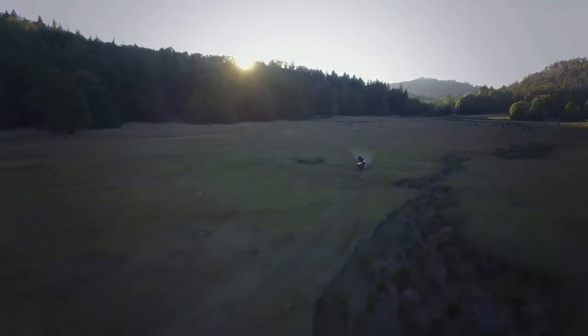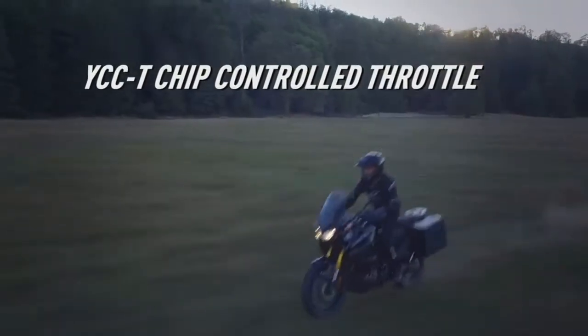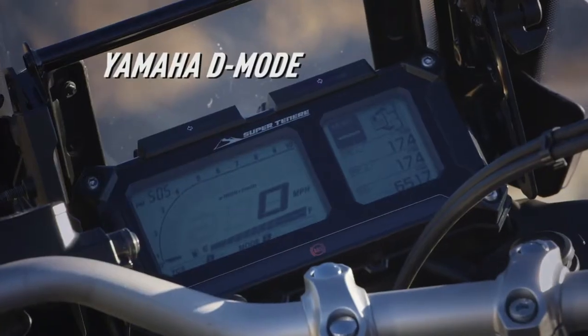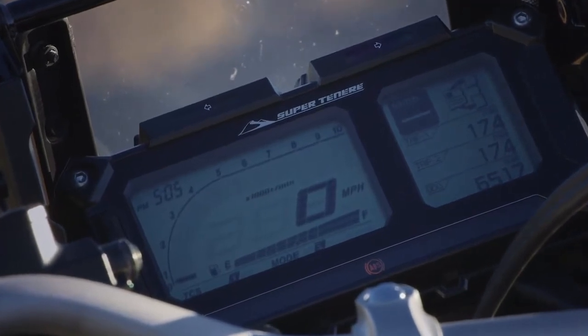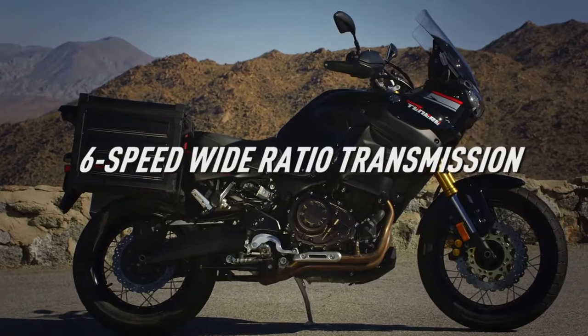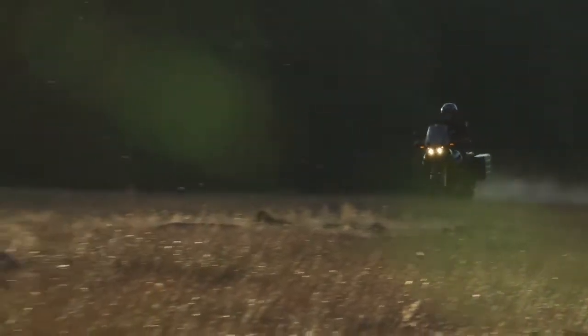With Yamaha's most advanced, race-proven, ride-by-wire YCCT electronic throttle, along with the state-of-the-art two-position drive mode throttle response mapping system that allows the rider to adjust mapping for different road conditions or rider preferences, and a six-speed transmission so you can always find the right gear on or off-road.